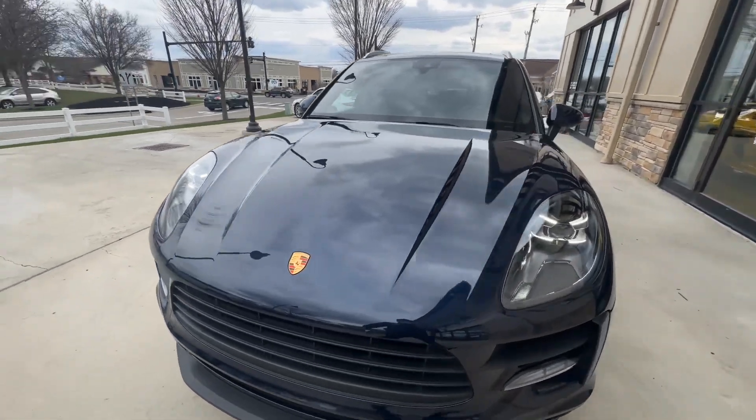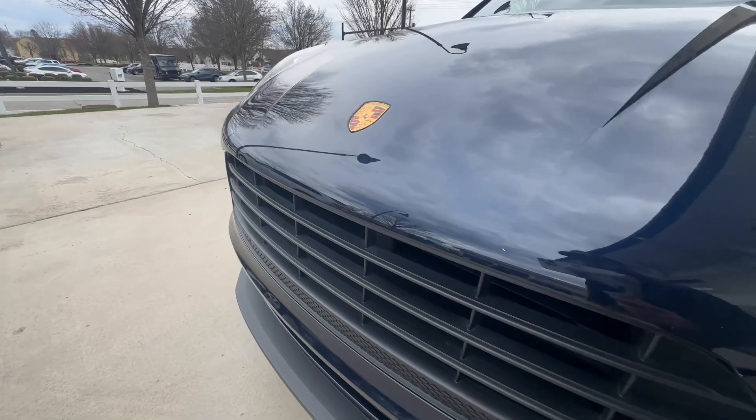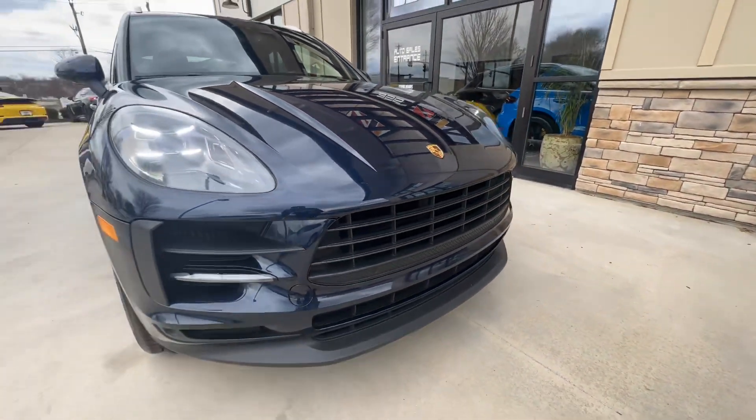The car is in great shape. You'll notice there are a few little rock chips up here on the front hood, just from normal road debris, but really good shape overall.